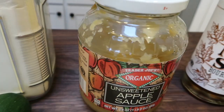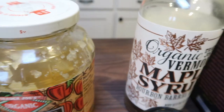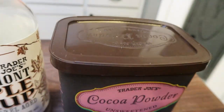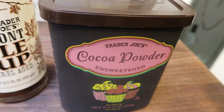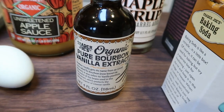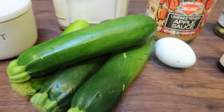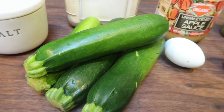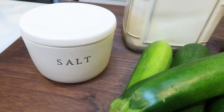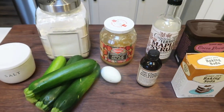First you'll need some all purpose flour, unsweetened applesauce, maple syrup or honey — whatever your preference is — cocoa powder of your choice. I'm going to be using this Trader Joe's cocoa, baking soda, vanilla extract, one large egg, lots of zucchini because we need an entire two cups grated for the recipe. And lastly, some salt. So let's make some brownies.